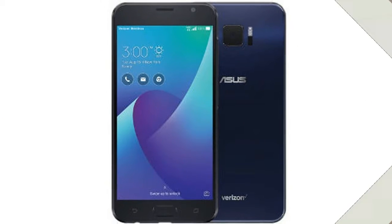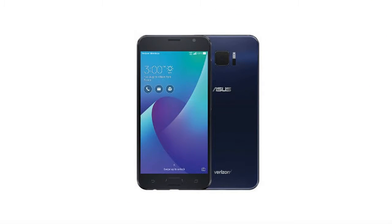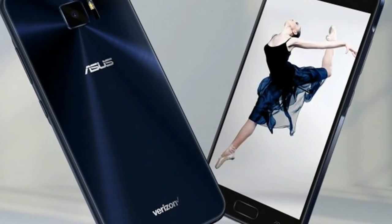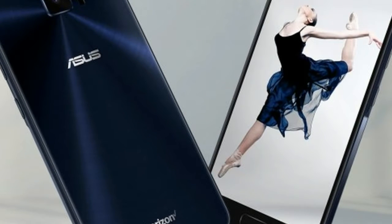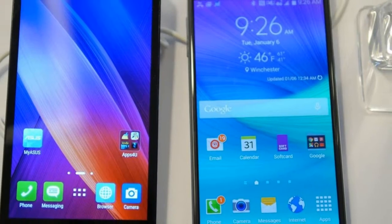It is powered by a 2.2 GHz quad-core Snapdragon 820 SoC coupled with 4 GB of RAM and runs on the company's own ZenUI 3.0 based on Android 7.0 Nougat. One of the talking points about the Asus Zenfone V